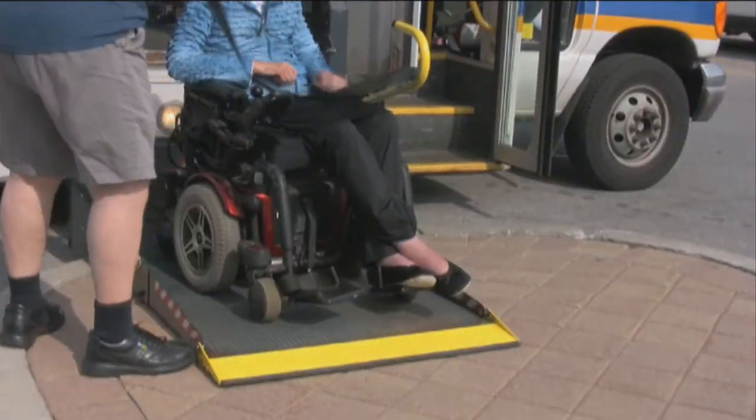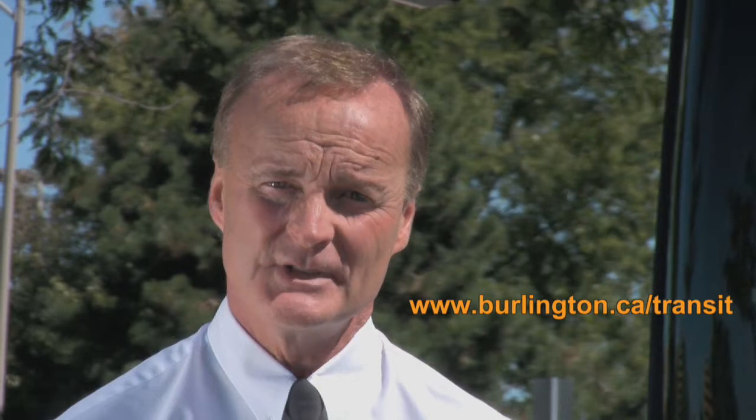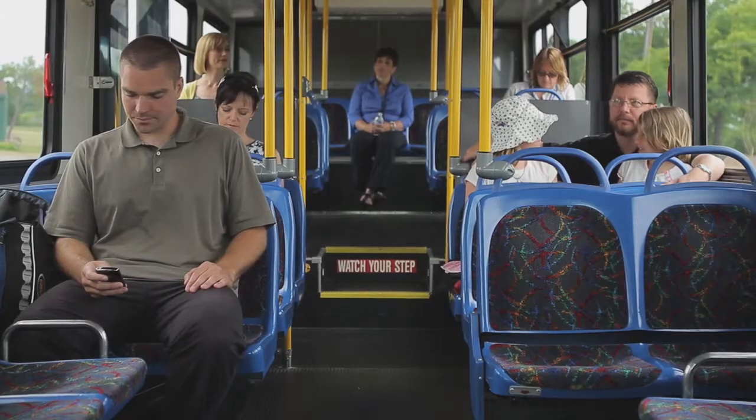A fixed route is the most common form of transit, but for eligible riders, Handyvan is also readily available and provides specialized service. Information on Handyvan and how to apply for Handyvan service is available online at Burlington.ca. For more general rider guideline information, please check out our video, How to Ride the Bus, also available on the Burlington Transit website.